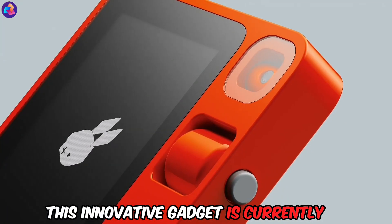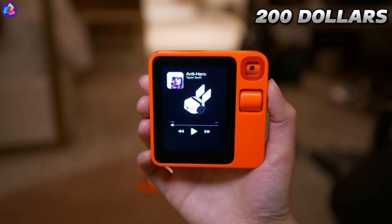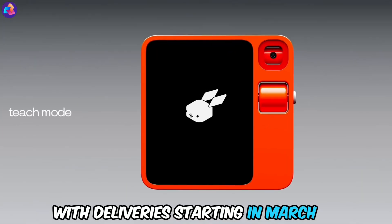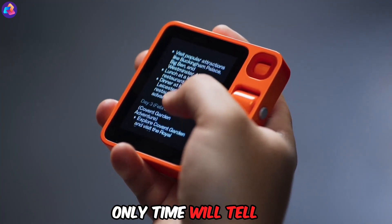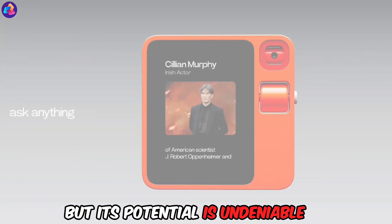This innovative gadget is currently available for pre-order at $200, with deliveries starting in March. Will Rabbit R1 truly dethrone our beloved smartphones? Only time will tell, but its potential is undeniable.